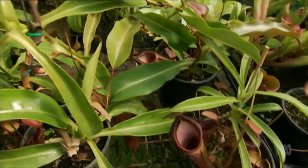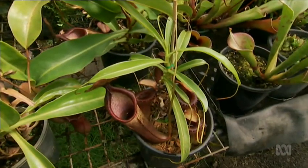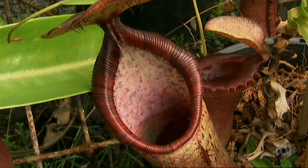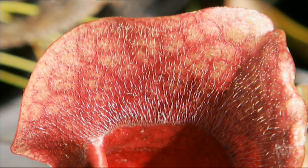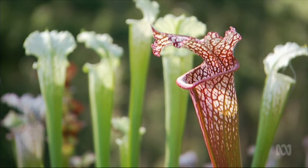So they've evolved over years to lure this prey. What are some of the mechanisms that they use? Many will produce a colouration similar to rotting meat, so they're attracting carrion feeders — bugs. And then others will mimic flowers, so they're attracting bees, wasps and butterflies.